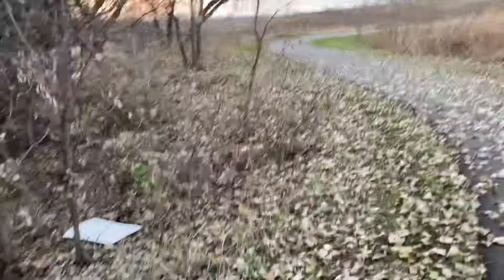Rocks and Art, the channel that brings you cool rocks, fun crystals, and awesome agates. It's Rocks and Art here, back at you with another video.